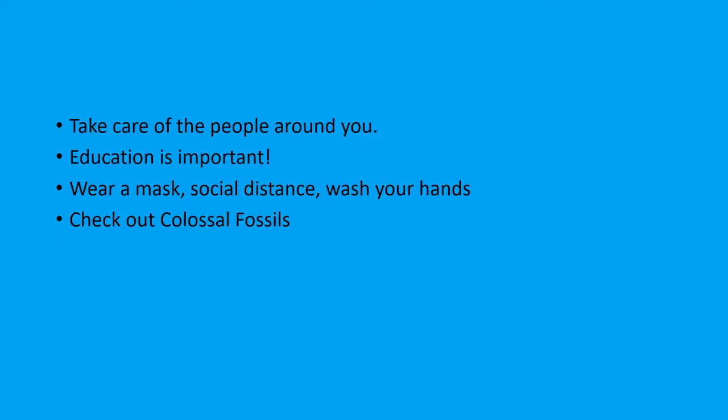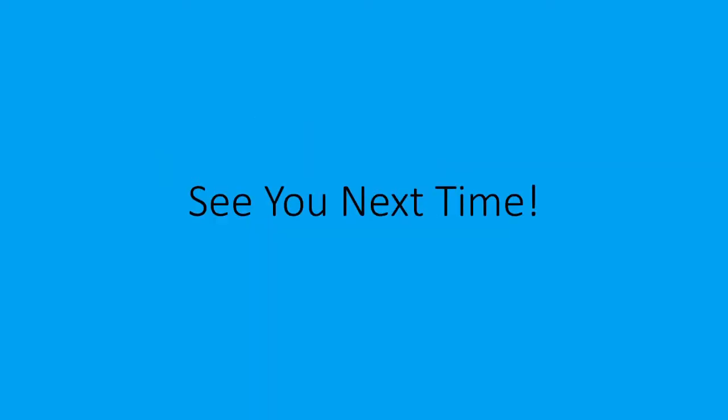Take care of the people around you. For younger people, make sure to listen to your parents, teachers, and guardians — education is very important for getting a good job in the future. Please wear a mask, social distance, and wash your hands to reduce the spread of the virus. Feel free to check out Colossal Fossils — I'll put the link in the description below. I'll also put a link to a recent paper about Barosaurus for you to check out. All right, that's it for now, and I'll see you guys next time.